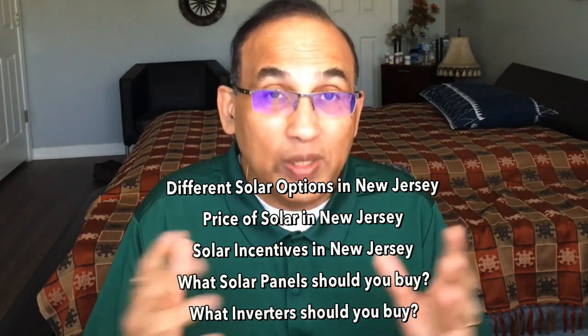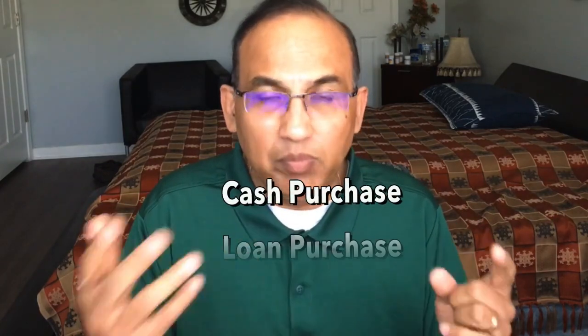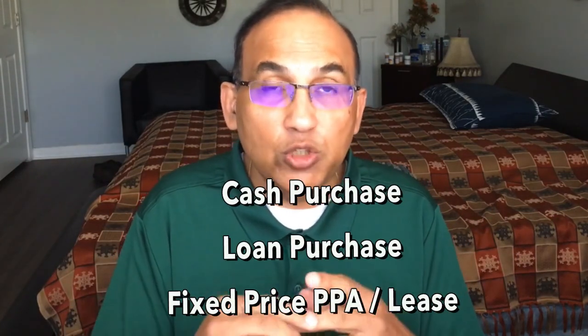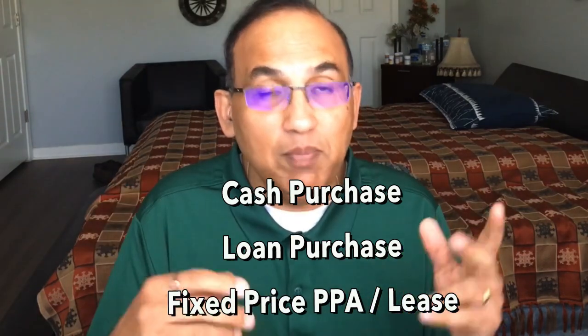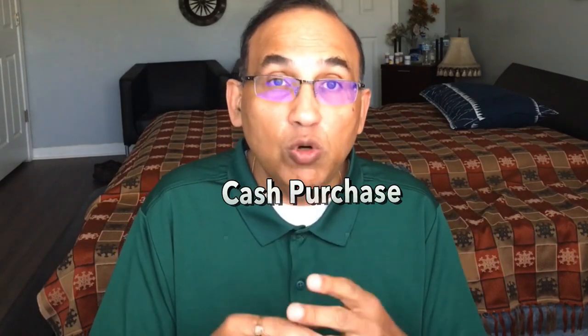Let's start with solar options and prices. There are three ways you can go solar in New Jersey. One, you can buy your solar system with cash — paying upfront with a check. Two, you can get a loan and buy the system using a regular loan. And three, you can go for a solar lease.